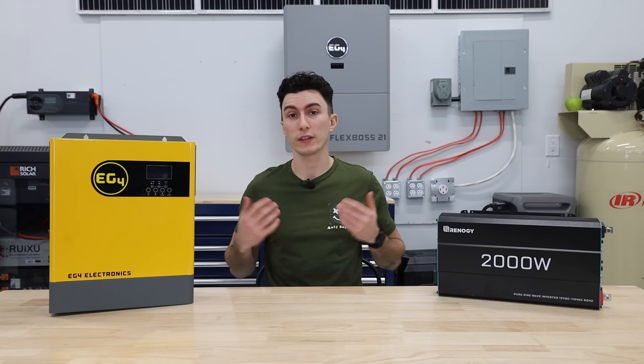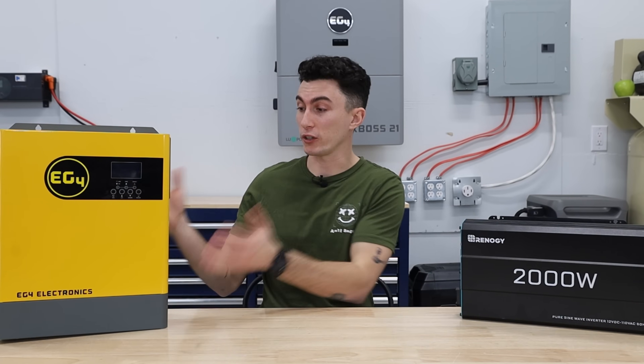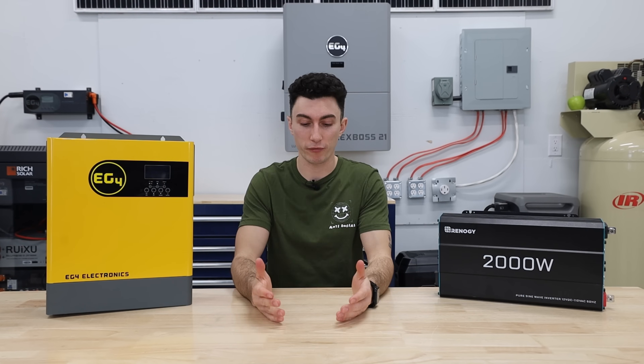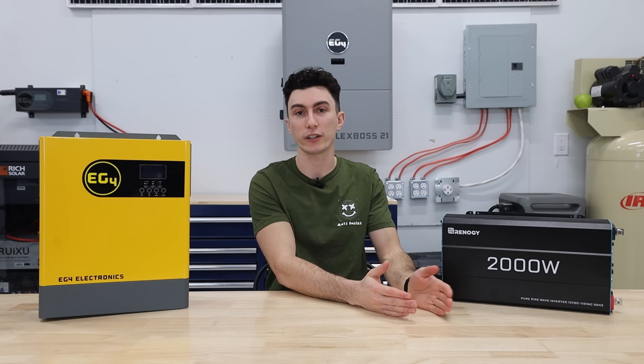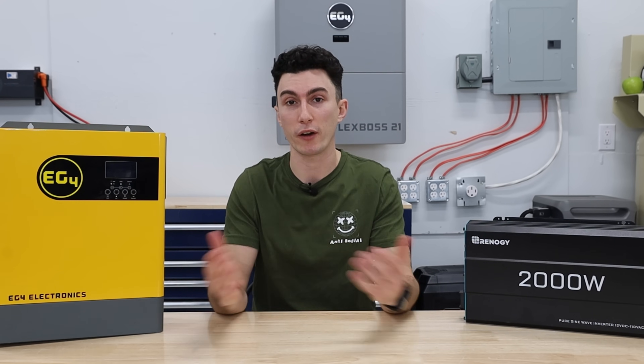If you're a visual learner like us, a solar inverter doesn't necessarily look a certain way — it could look like this, it could look like this, it could look like this. At the end of the day, they all do the same thing: converting power stored in a battery from DC or direct current over to AC or alternating current so that you can use it to power your devices.